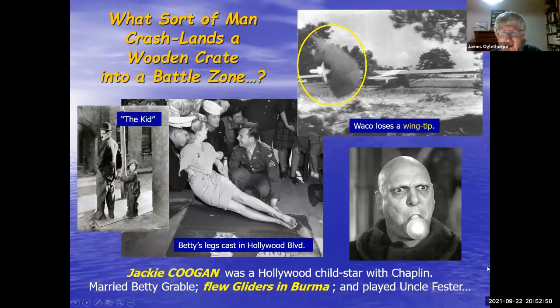What sort of man would crash-land a wooden crate into a battle zone? Here's a picture of a Waco losing its wingtip on landing. One man who did this was Jackie Coogan — he had a few other strings to his bow. He played in Charlie Chaplin movies as 'the kid.' During WWII he was a sergeant glider pilot, and was also married to Betty Grable — the famous calendar pin-up and movie star. This is a picture of Betty's legs being cast into concrete on Hollywood Boulevard; they're still there. Jackie is helping lower his wife into the concrete. He later went on to play Uncle Fester in the Addams Family. That's the sort of person who becomes a glider pilot.